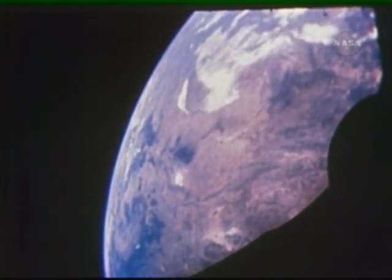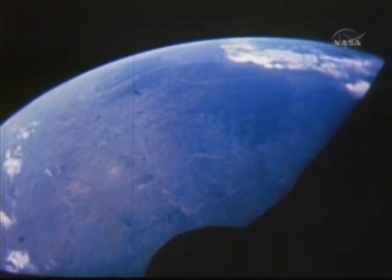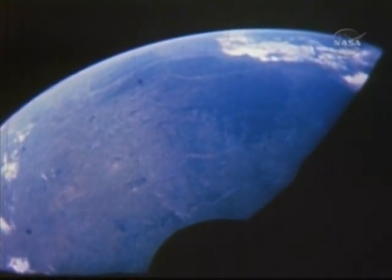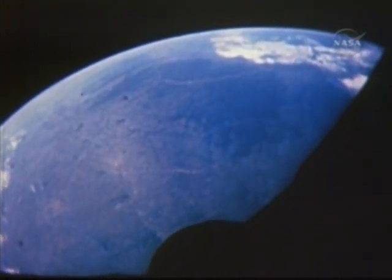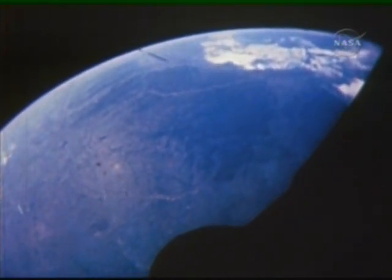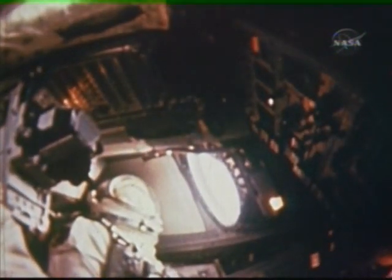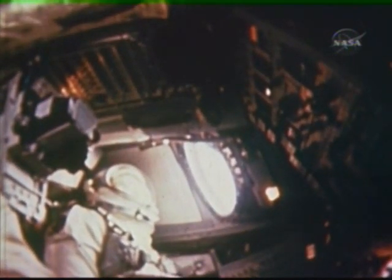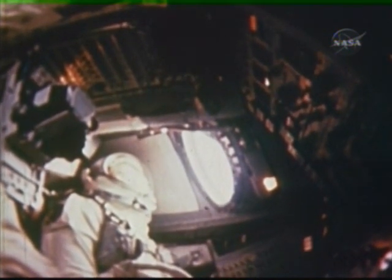The crew had a third and final EVA ahead of them. It was a stand-up EVA this time, devoted to ultraviolet photography. But there would also be an opportunity to jettison some excess EVA equipment no longer needed. The hatch was opened at 66 hours, 11 minutes. The pilot took ultraviolet photographs of the sunrise and of selected constellations. After 51 minutes, the hatch was closed. And with it, the crew had closed out three planned EVAs with remarkable success.